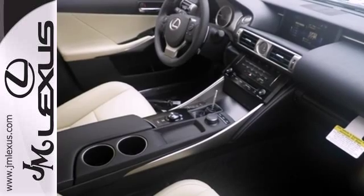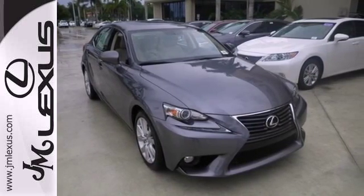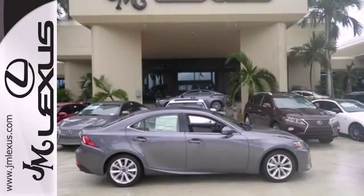Its progressive exterior design is accented by dual exhaust, fog lights, heated mirrors, a head-turning spindle grille, and aggressive sculpted lines.